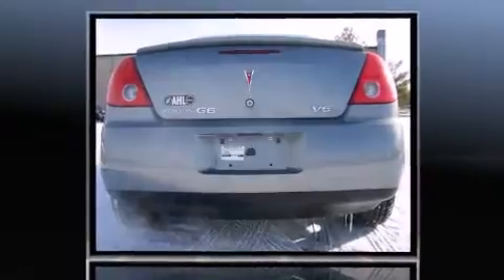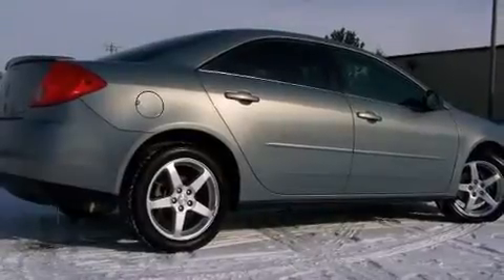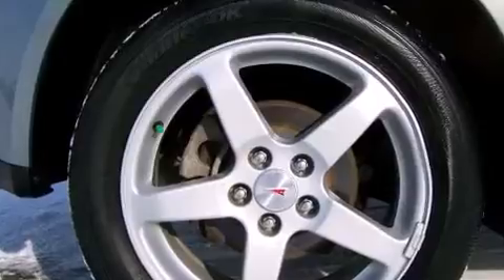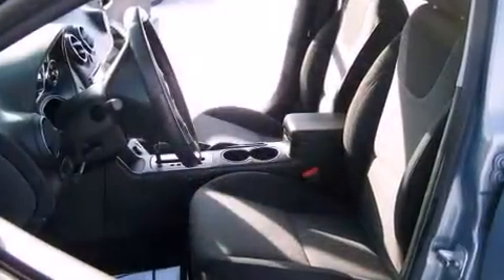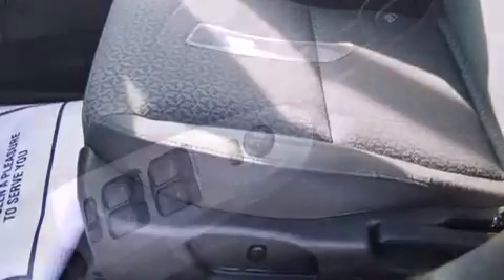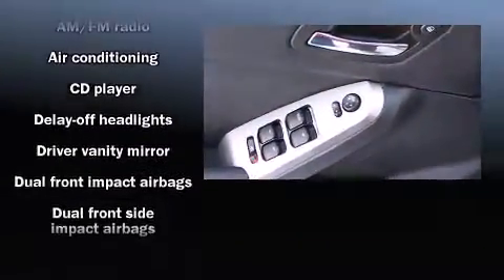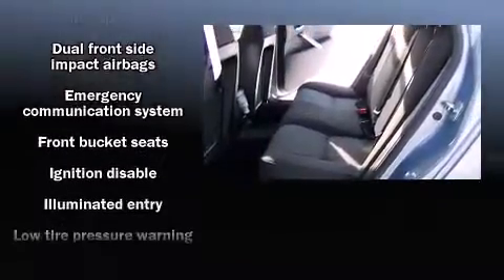A wealth of standard features means you no longer have to sacrifice, including remote keyless entry, delay-off headlights, front and rear cup holders, a tachometer, and one-touch window functionality. Premium sound with six speakers provides you and your passengers a sensational audio experience.